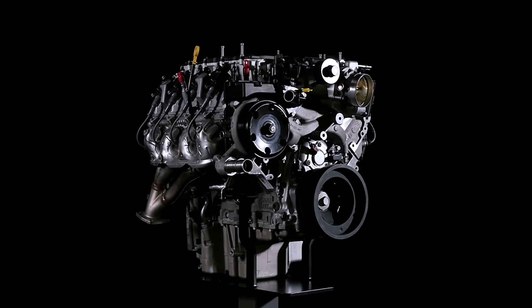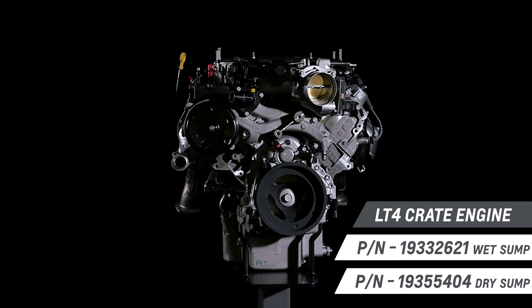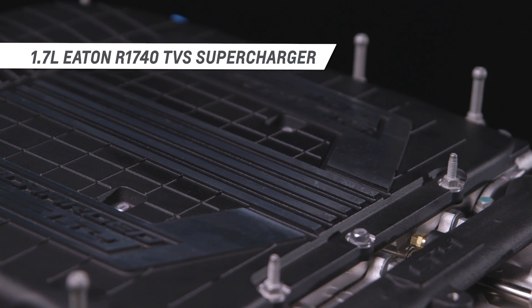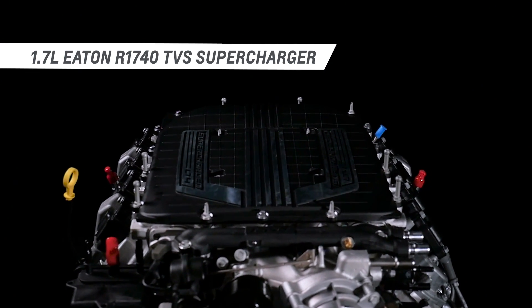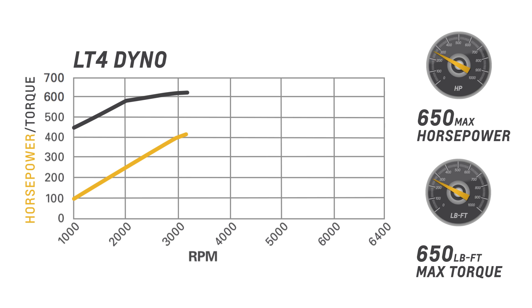As the heart of the Corvette Z06, the supercharged LT4 6.2 liter engine is the most powerful ever offered in a regular production Chevrolet. It features a more efficient, more compact 1.7 liter Eaton R1740 TVS supercharger, which spins at up to 20,000 RPM — enough to generate more than 9 pounds of boost and help produce 650 horsepower and 650 pound-feet of torque.